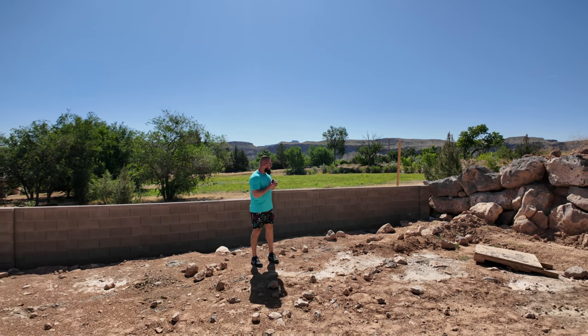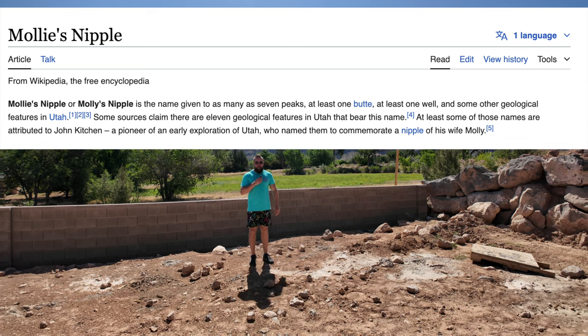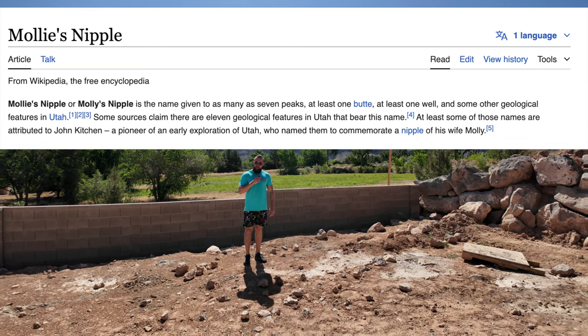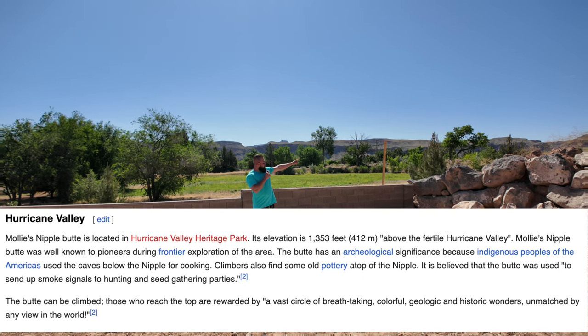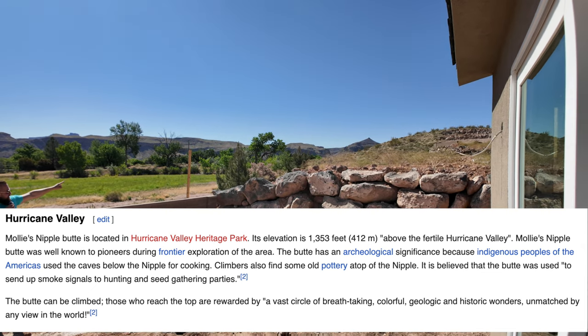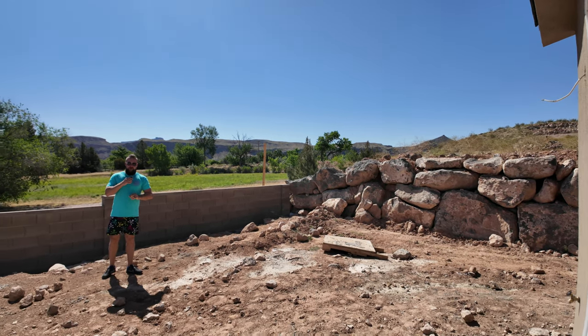Interesting fact: there are over seven geological objects in Utah that are dubbed Molly's Nipple. I don't know why geologists' brains go in that direction. But if you look over there on the horizon, that is one out of the seven. You get a perfect view of Molly's Nipple directly from the backyard of this property.